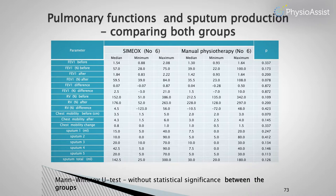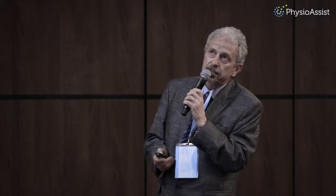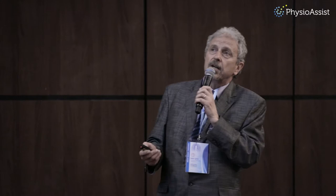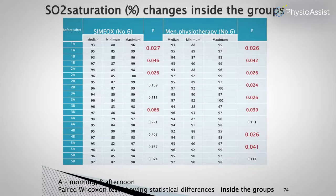We also looked at sputum collection, comparing results between the two groups, and there was no statistically significant difference. Regarding oxygen saturation, both groups showed improvement in SpO2 before and after each procedure session. When comparing results between the two groups, the difference was not statistically significant.